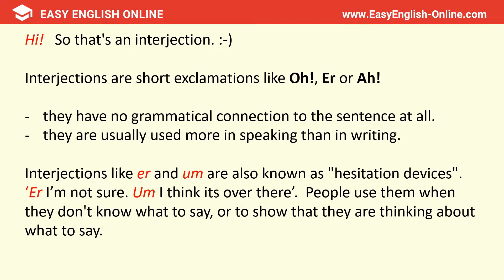When interjections are inserted into a sentence, they have no grammatical connection to the sentence at all, and they're usually used more in speaking than in writing. Interjections like 'uh' and 'um' are also known as hesitation devices — for example, 'Uh, I'm not sure' or 'Um, I think it's over there.' They are extremely common in English. People use them when they don't know what to say, or to show that they are thinking about what to say.